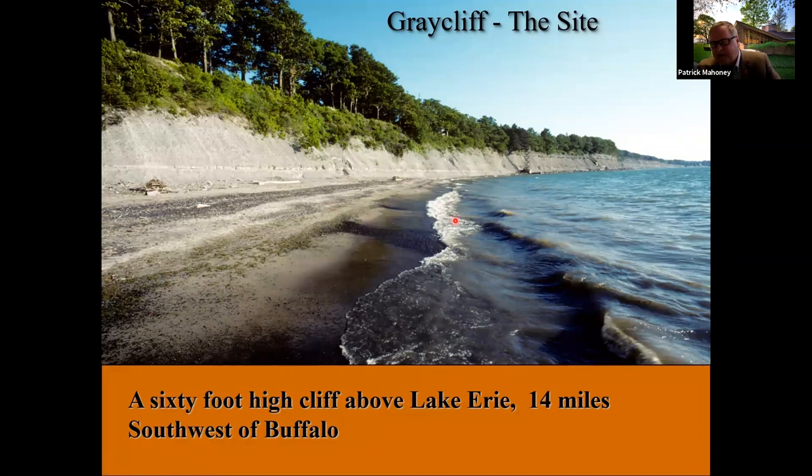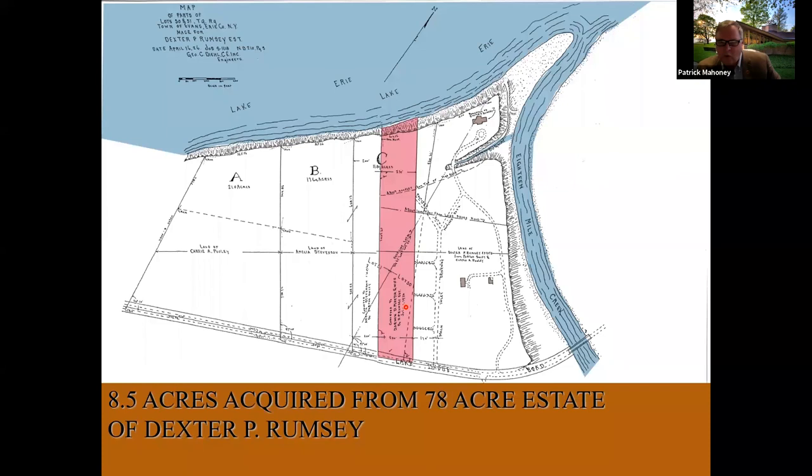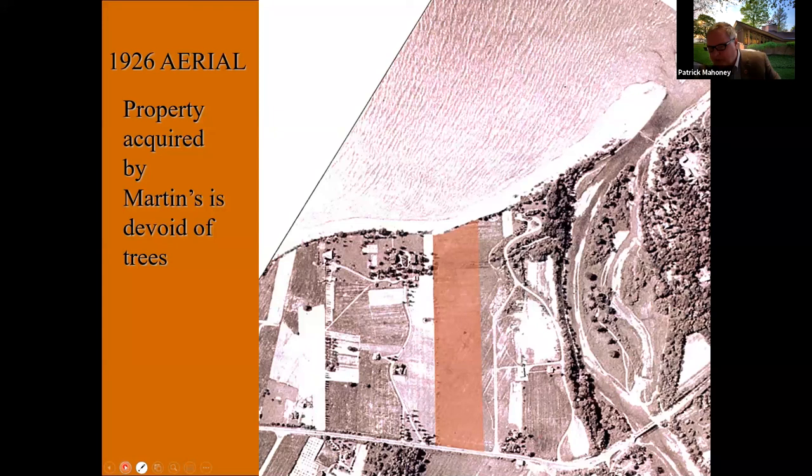Graycliffe was conceived in 1926. Here we see the stair tower that Wright eventually approved. It's about a 60-foot-high cliff above Lake Erie. The roughly 250-foot-wide, 1,500-foot-deep property was split off from a neighboring estate owned by Dexter Rumsey. An aerial photo from the year prior to construction shows the Martin property was a relatively flat area with virtually no vegetation — there was one oak tree at the center of the property at the cliff, which died during construction. This caused Wright to redesign the Esplanade area with a different design no longer focused on the now-gone tree.